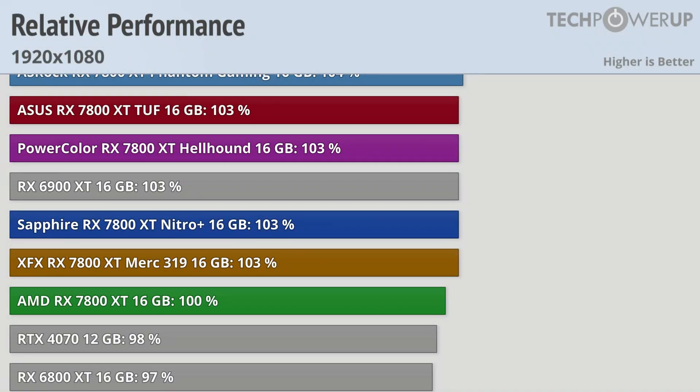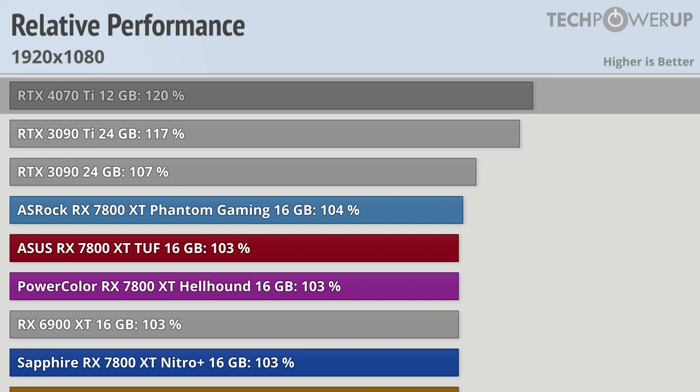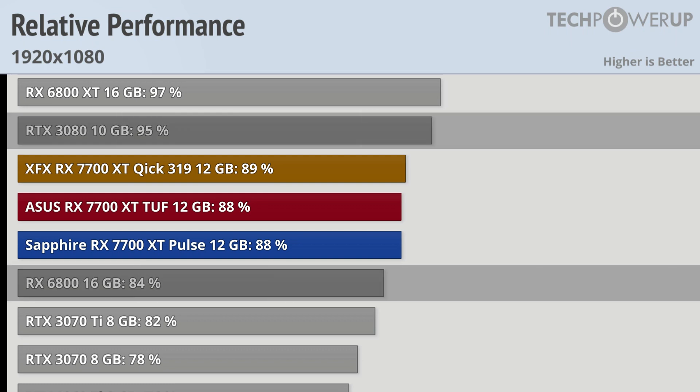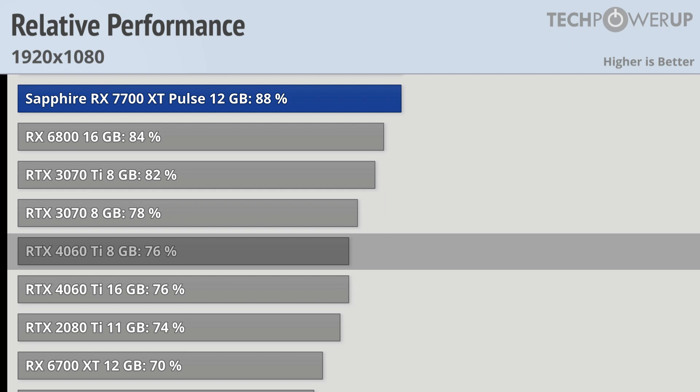Starting off with the 1080p results, we can see the AMD RX 7800 XT is in pretty good company, being just a little bit faster than the RTX 4070. This also roughly puts it on par with last generation's RX 6900 XT and slightly slower than the Nvidia RTX 3090. The RTX 4070 Ti is a decided step up, being 20% faster than the reference 7800 XT. Moving to the 7700 XT, it's sandwiched between last generation's RTX 3080 and the RX 6800, though it is significantly faster than the RTX 4060 Ti.